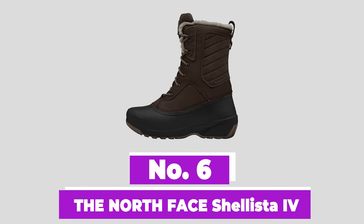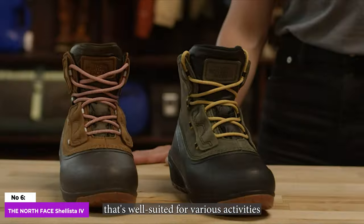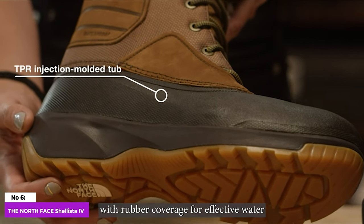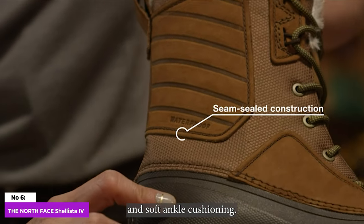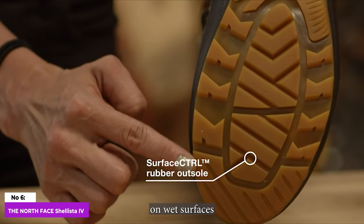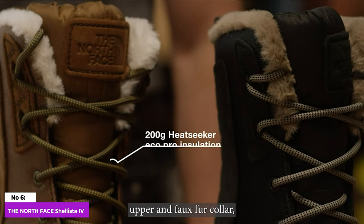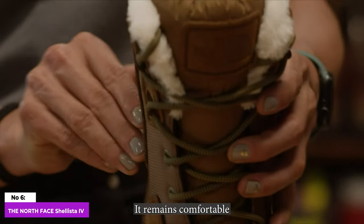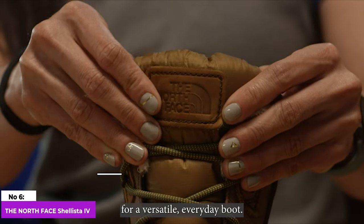Number 6: The North Face Shellista 4. The North Face Shellista is a versatile and competitively priced winter boot that's well-suited for various activities, from shoveling to winter hikes or casual strolls. With rubber coverage for effective water and snow repellency, 200-gram heat-seeker insulation, and soft ankle cushioning, it provides warmth and coziness. The latest update, version 4, improves traction on wet surfaces, addressing previous concerns. Stylish with a leather upper and faux fur collar, its low-profile design allows for easy layering. Paired with warm socks, it remains comfortable in temperatures from the high teens to low 20s Fahrenheit, making it an excellent value for a versatile everyday boot.